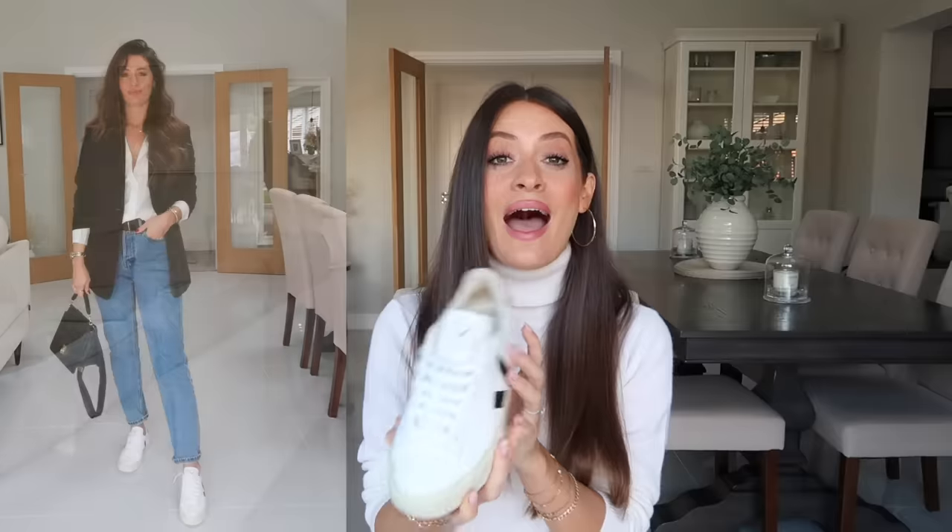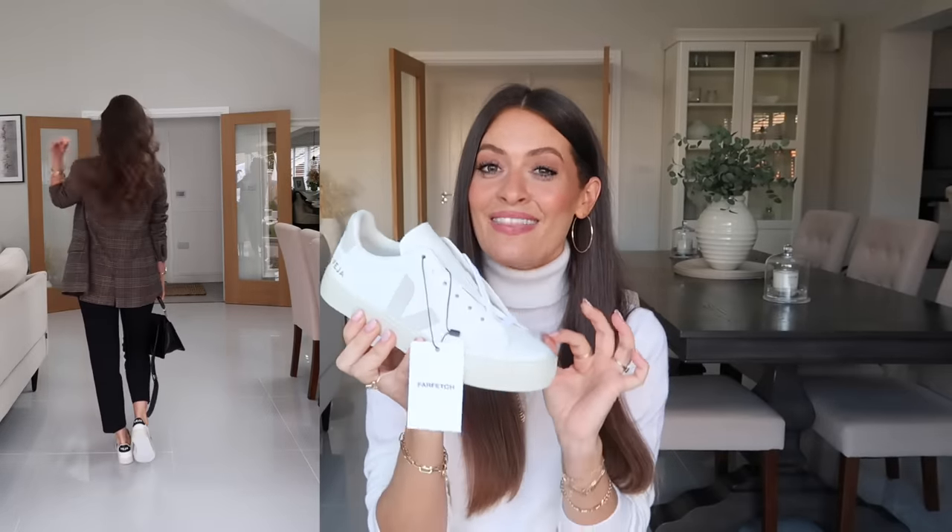They're a really nice shape as well — sometimes this style of trainer can look a little bit long or unflattering on the foot, whereas these are a really flattering shape. So much so that I have also ordered them in beige, but unfortunately they're a little bit small for me so I need to swap them for a bigger size — which is why I've still got the labels on them. I just love them — the white is slightly more cream than the black pair, so they're kind of more of a cream trainer with beige details, which works well with all of my neutral autumn winter outfits.